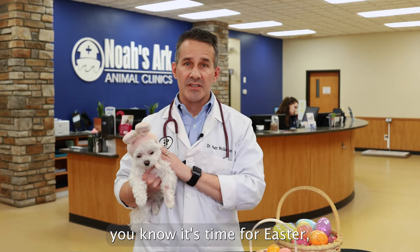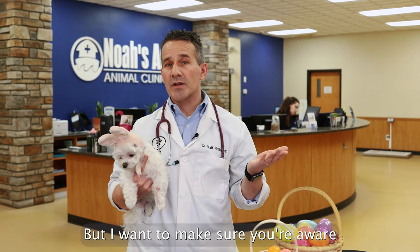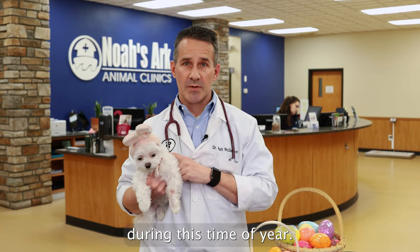When you see the Easter Bunny, you know it's time for Easter, which is a great holiday, but I want to make sure you're aware of some of the dangers for your pet during this time of year.